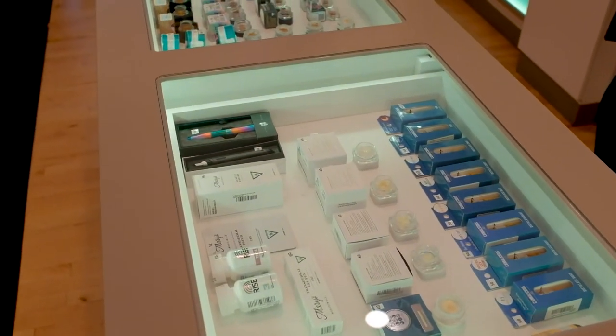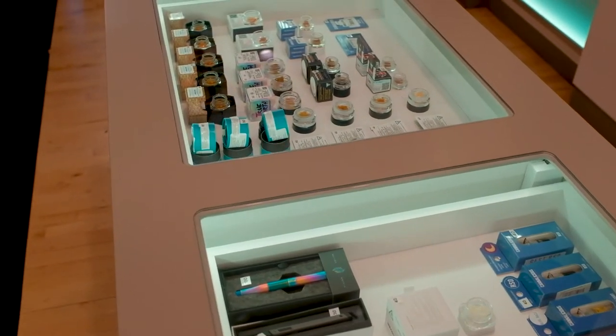If I have a curbside order pull up, it's extremely simple. I type their name in, check them in, click on Orders Ahead, combine their cart, and it's ready to go. Having that feature is a massive lifesaver for our inventory.